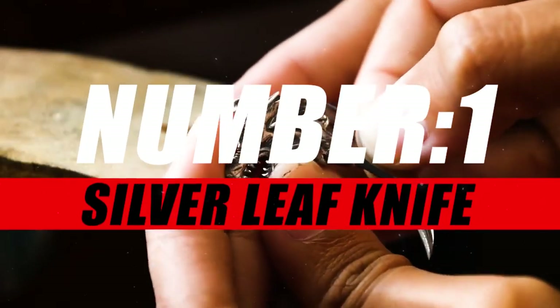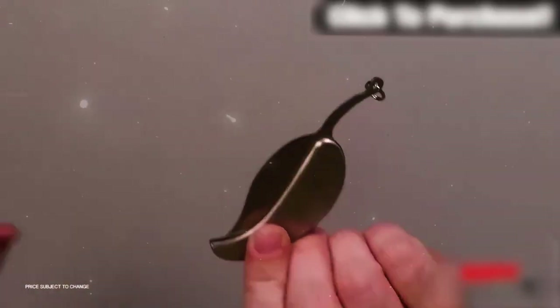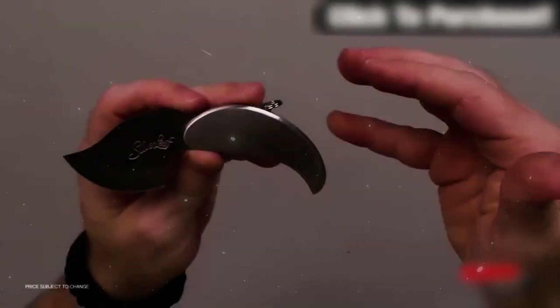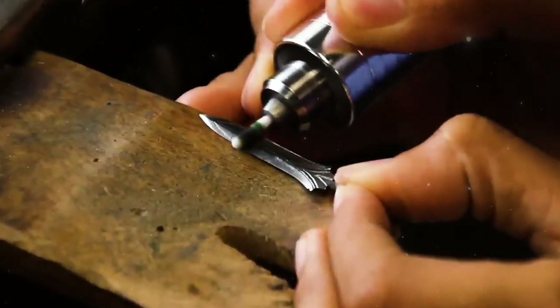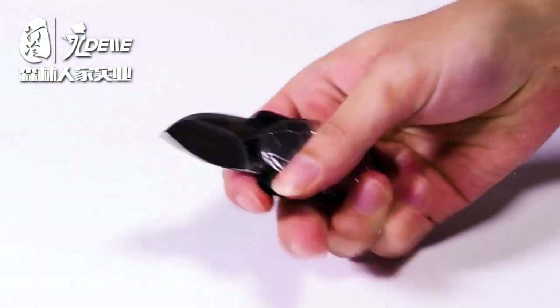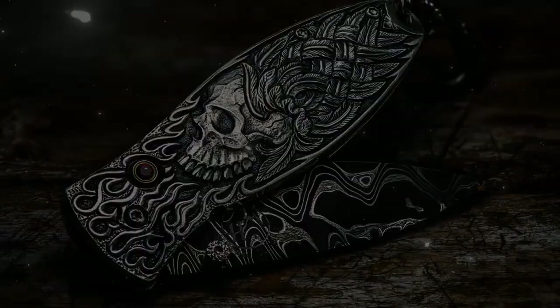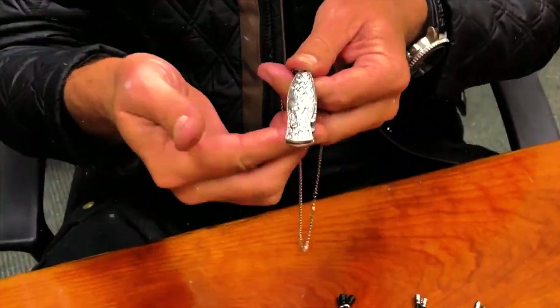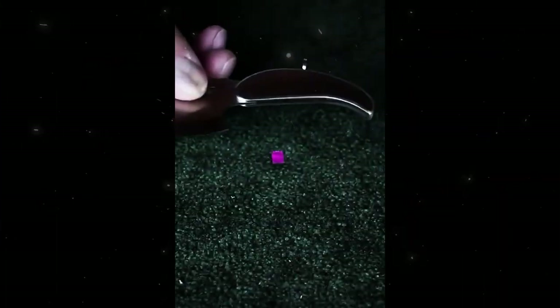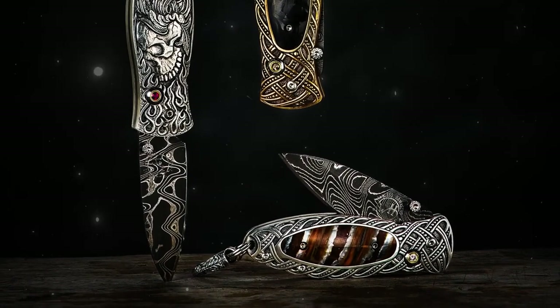Moving on to number one and the winner of today's segment is the Silver Leaf Knife Pendant. Introducing the Silver Leaf Knife Pendant, a perfect fusion of elegance and utility designed for those who appreciate both style and practicality. This unique accessory seamlessly combines the beauty of a silver leaf pendant with the functionality of a concealed knife, offering a discreet and versatile tool that enhances your everyday carry. Crafted with precision and attention to detail, the pendant features an intricately designed silver leaf showcasing the delicate beauty of nature while concealing a hidden blade within its artful form.